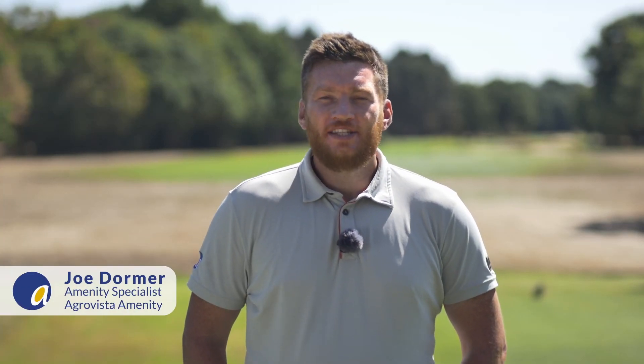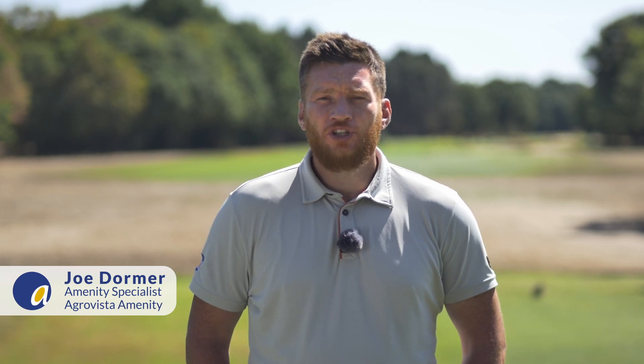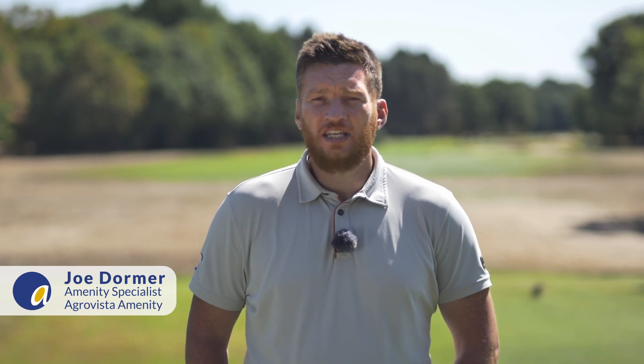Hi, I'm Joseph from Agravista Amenity. I'm at Ashford Manor Golf Club today where Alan Tate is producing fairways of the highest quality despite the heat and drought stress that the turf is under.